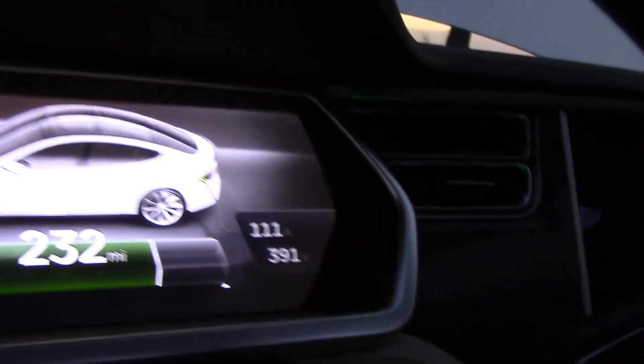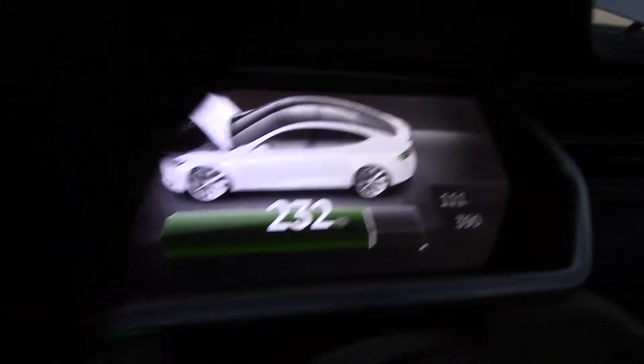Maybe if I... there we go. It lights up. 232 miles, 111 amps, 390 volts. That's doing it — it's coming right along.